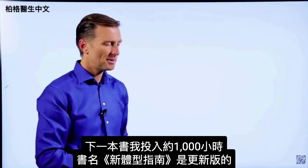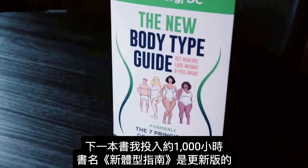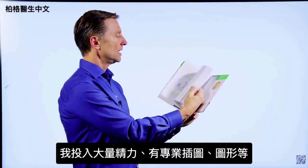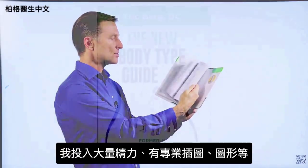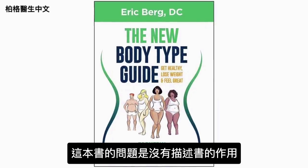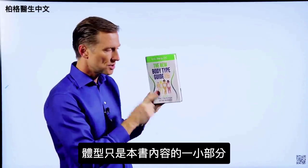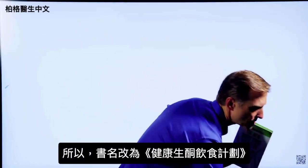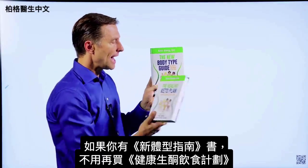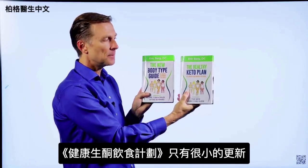The next book I put about a thousand hours into is called The New Body Type Guide — major updates on the body types, professional images, graphics, all sorts of things. The problem with this book is it doesn't really describe what it's really about. Body types are only a small portion of what's in it. That's why I changed the name to The Healthy Keto Plan. If you happen to have this book, you don't really need the new one because there are only very minor updates.